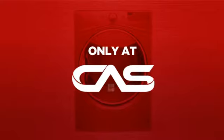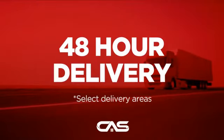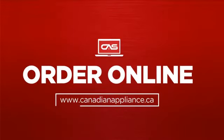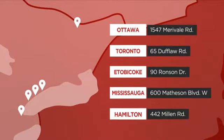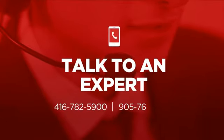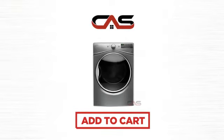And only at Canadian Appliance Source you get this dryer at the best price in Canada. Plus, it can be delivered within 48 hours. Order online or get it at one of our showrooms in Canada, or just talk to one of our appliance experts. Click to order now or check out our hot deals at Canadian Appliance Source.